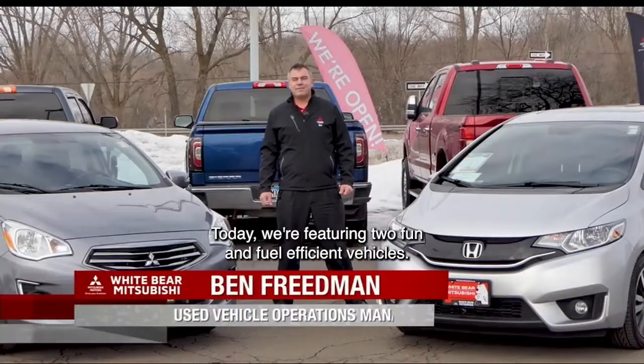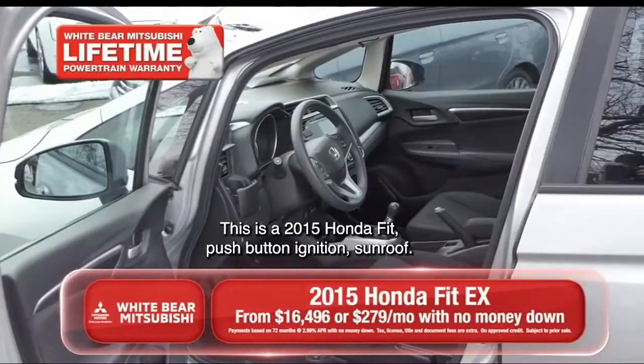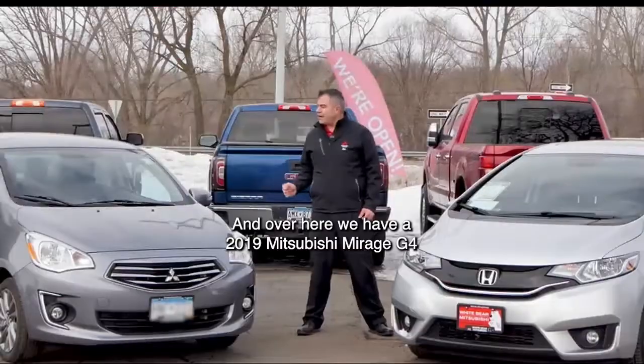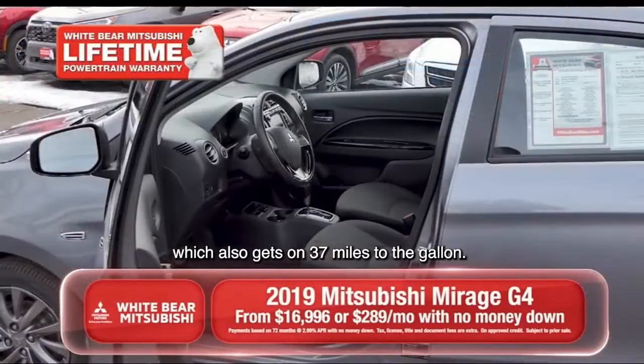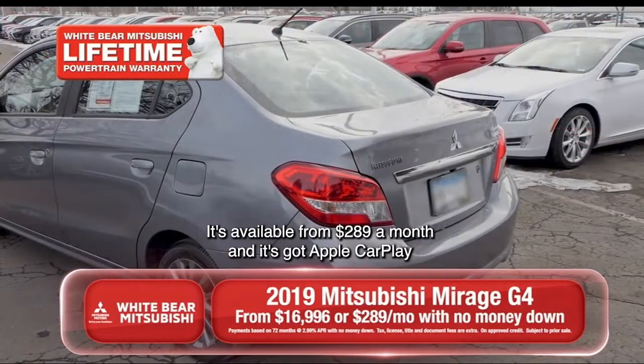Ben? Thanks a lot, Richard. Today we're featuring two fun and fuel-efficient vehicles. This is a 2015 Honda Fit with push-button ignition and sunroof — it gets 37 miles to the gallon and it's available for $279 a month. And over here, we have a 2019 Mitsubishi Mirage G4, which also gets around 37 miles to the gallon, available from $289 a month, and it's got Apple CarPlay,